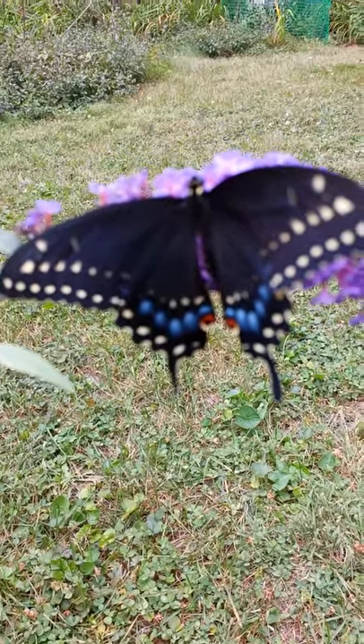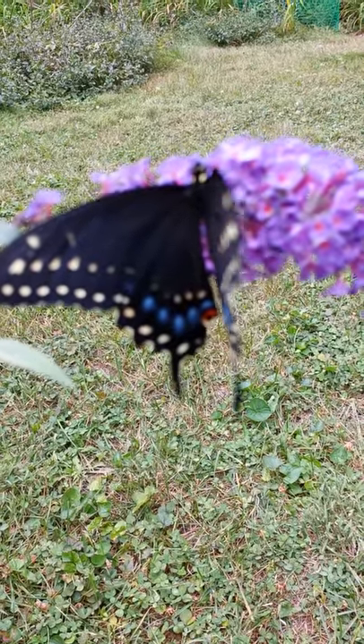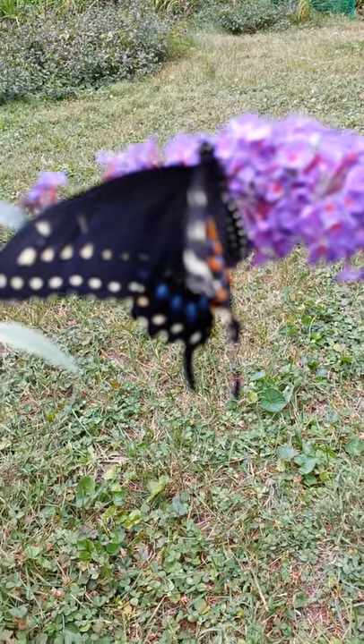Notice the fake eyes on the back lower wings. Such a pretty girl, waiting for it to warm up so she can fly away.